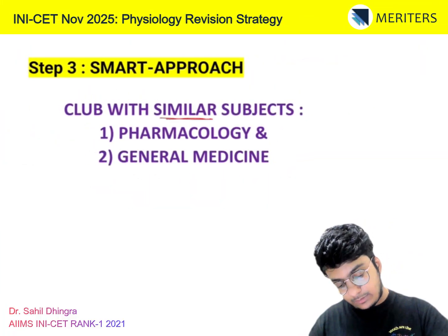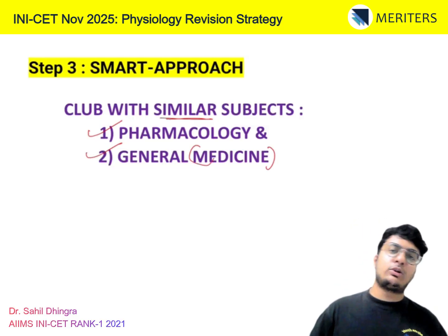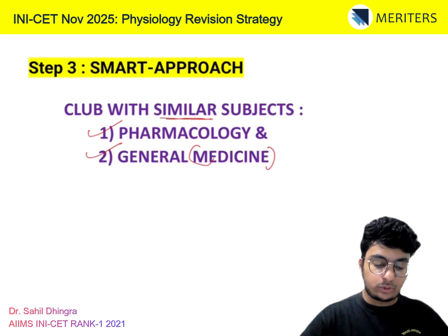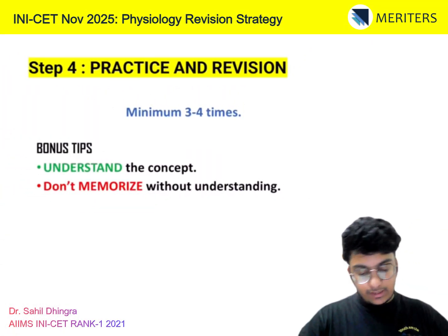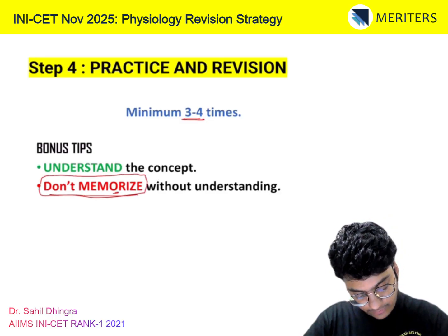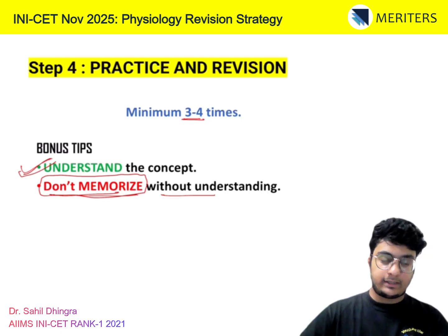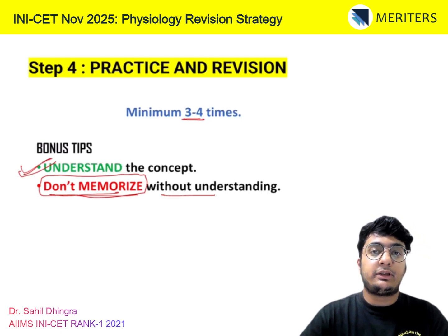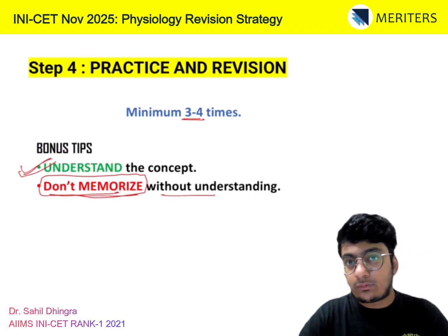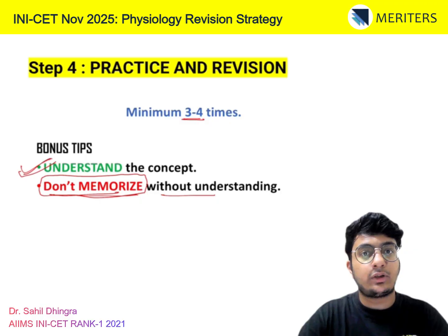The smart approach is to club similar subjects — specifically general medicine, which has a lot of similarities with physio. Pharmacology you can read separately as it's a very in-depth subject requiring all drugs in detail. You also have to revise 3 to 4 times. In physio, the main advice is: do not try to memorize without understanding. The goal is to understand the concept — if you understand how the mechanism works, you can retain it longer. If you just cram, you will forget it in the exam. You have to understand and link different things to score well in both physio and general medicine.